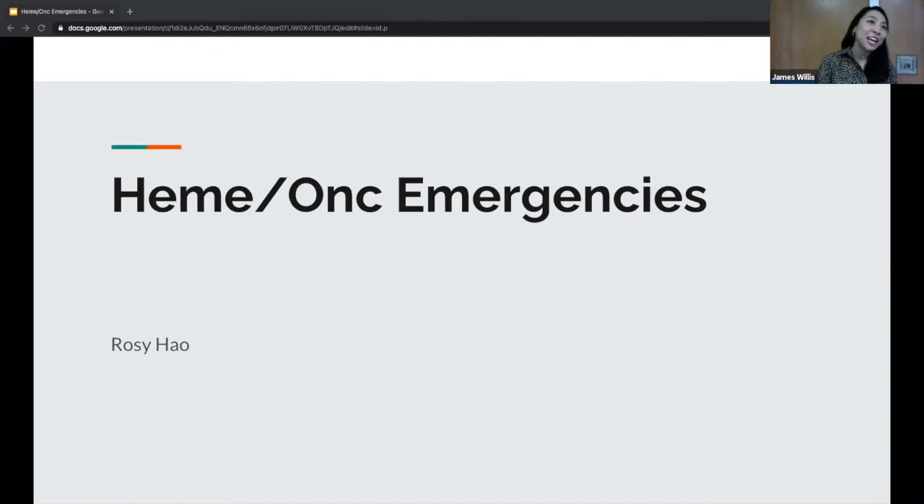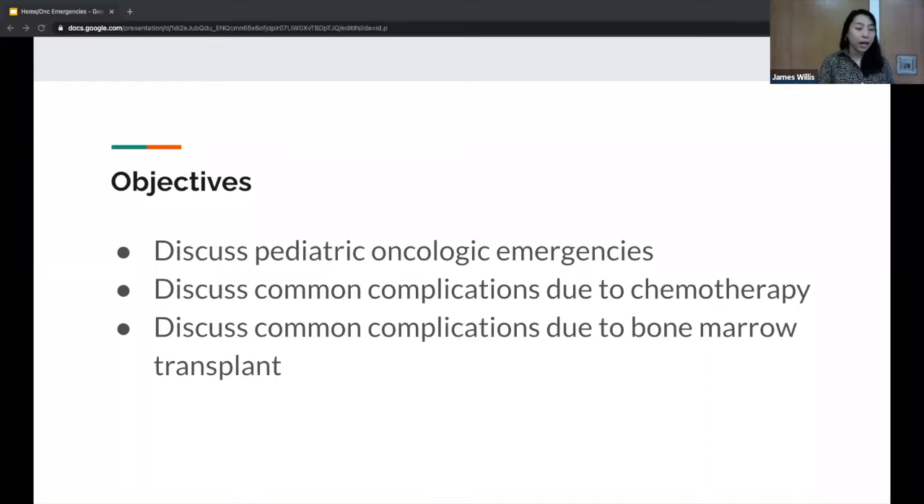Thank you everyone for your time today. My name is Rosie, I'm one of the PEM fellows. Continuing on with our theme, we're going over chemo-oncology emergencies. The objectives of this lecture will be to go over pediatric oncologic emergencies, to discuss common complications due to chemo, and to discuss common complications due to bone marrow transplant.